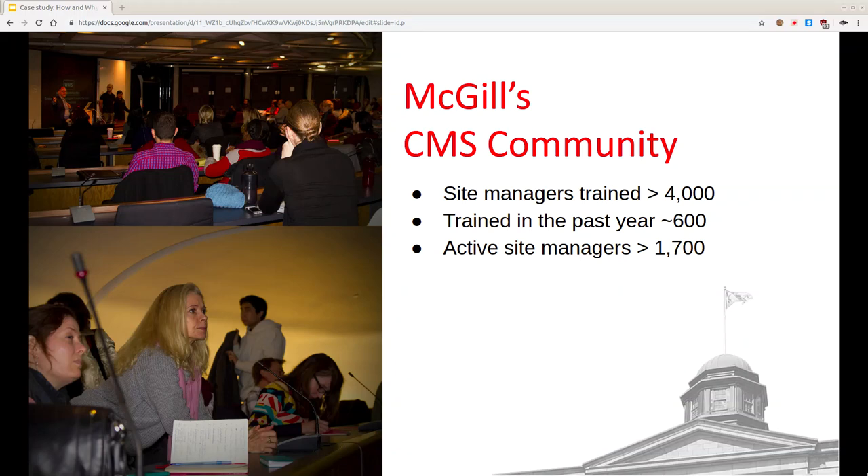Here are some pictures from our community events. We present to our community a few times a year — kind of exciting release events where we talk about new features put out in the WMS. They're very well attended; we usually sell out a big room. After doing the first few, we realized it was an opportunity not just to present to our community, but also to create connections within the community. Site managers have talked about how these events connected them with other people on campus also building sites, sharing ideas and inspiring each other.